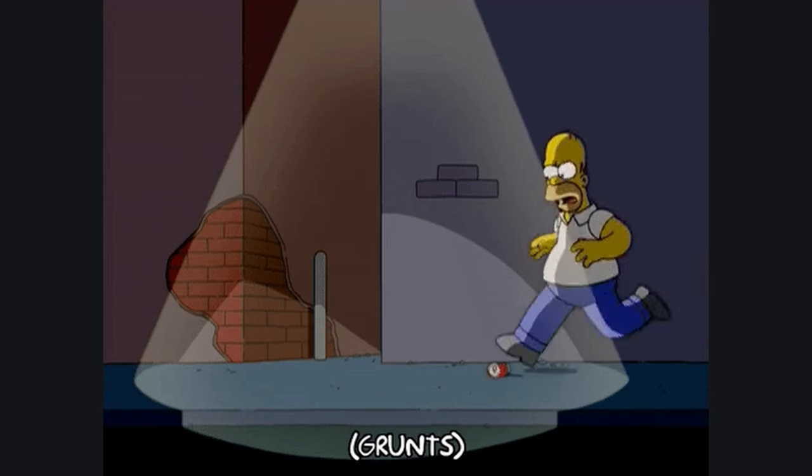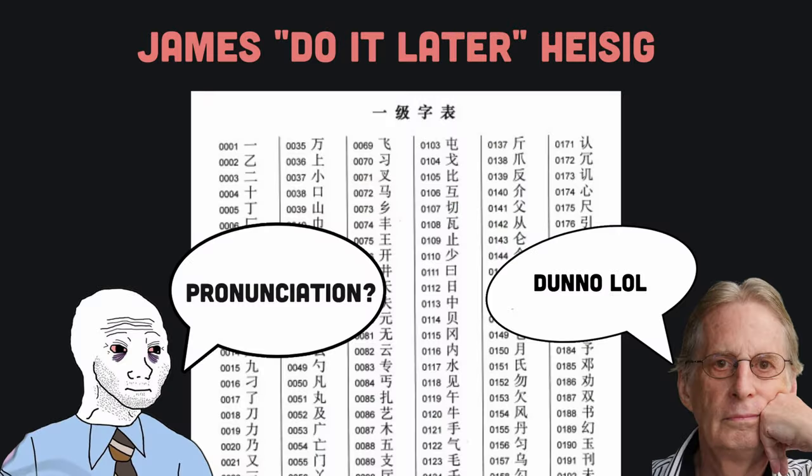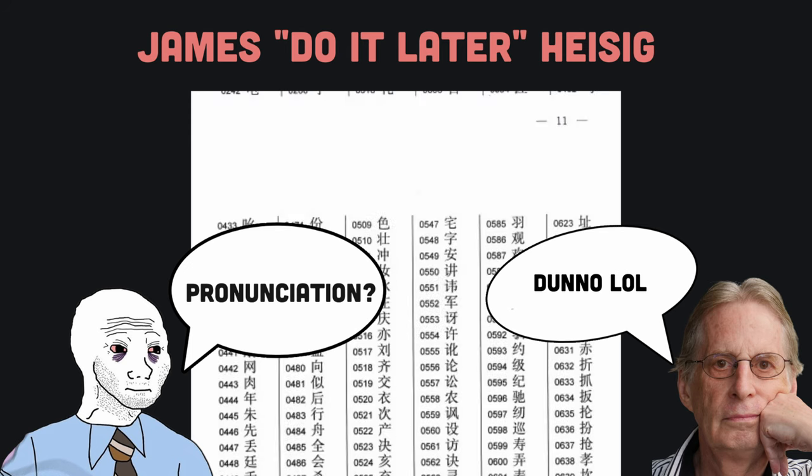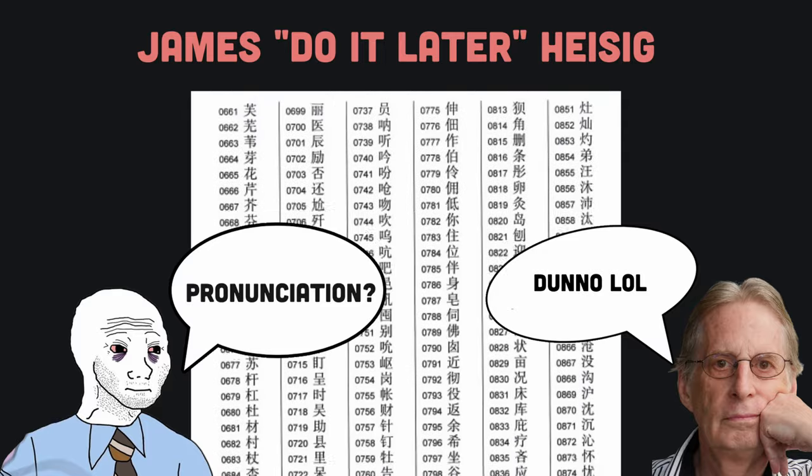If you skip learning pronunciation, you are just kicking that can down the road. He always states that learning pronunciation can be done later. However, he gives absolutely no guidance on how this should be done. When you reach that point, you are completely on your own.